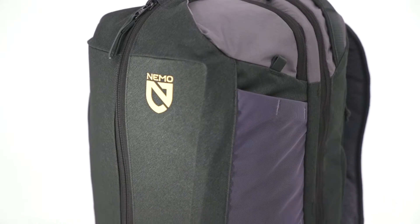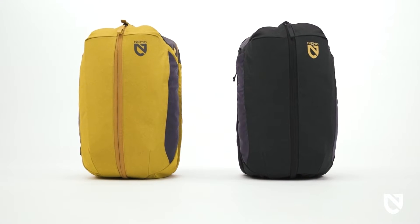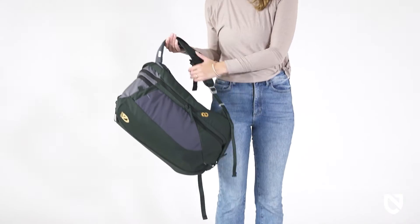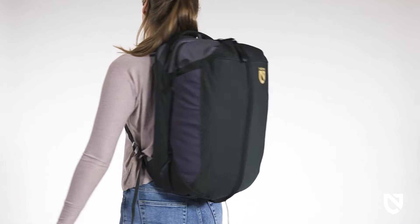Made with solution-dyed materials, Vantage is available in three capacities and two colorways, with surprise features and details in each model. The 30-liter option is an ideal weekend bag with a sleek aesthetic that can easily go from work to the airport.